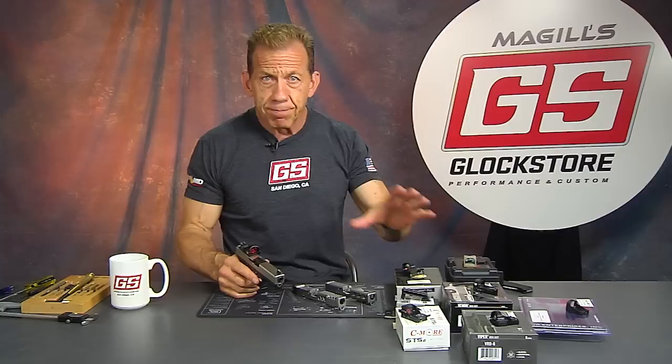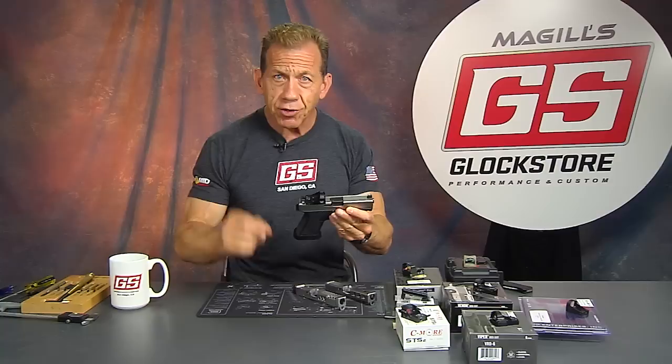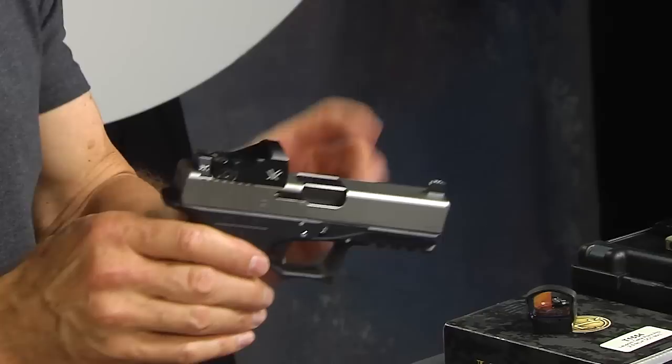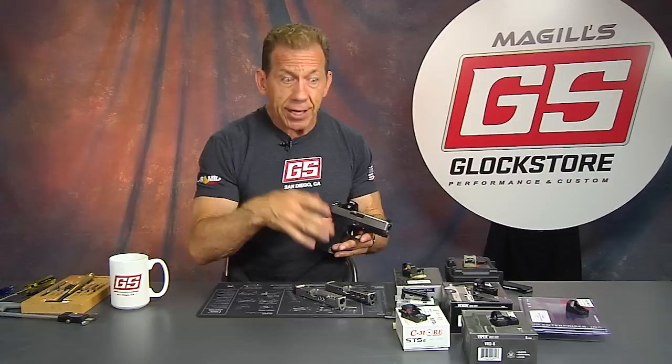Later on in other videos I'll do individual videos for each and every single one of these red dots we're going to talk about. But right now let's talk about the red dot concept and why you would go red dot. There's a very simple answer: because it's faster and better than iron sights. The red dot is a faster and better sighting system than the traditional iron sights or three-dot sighting system.